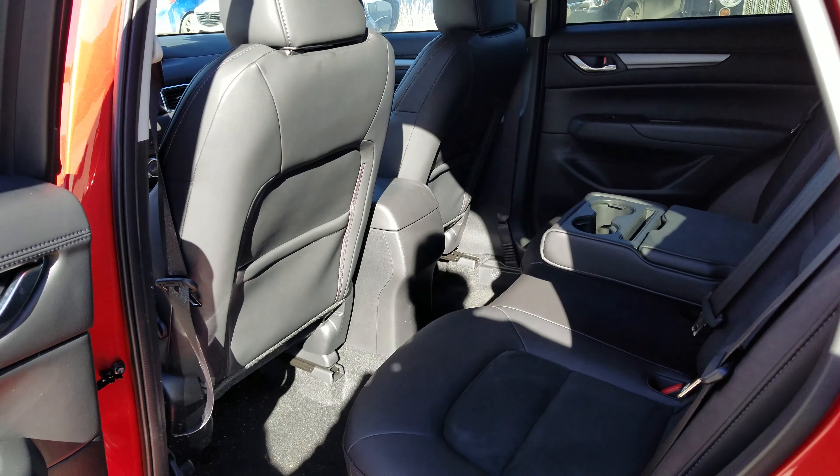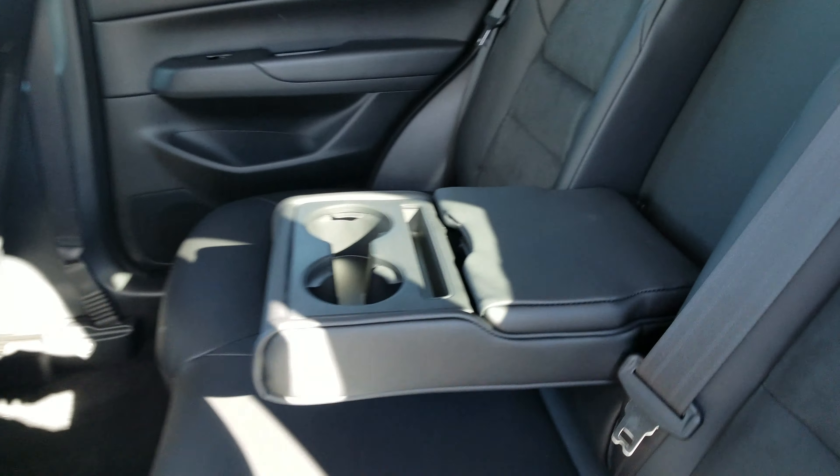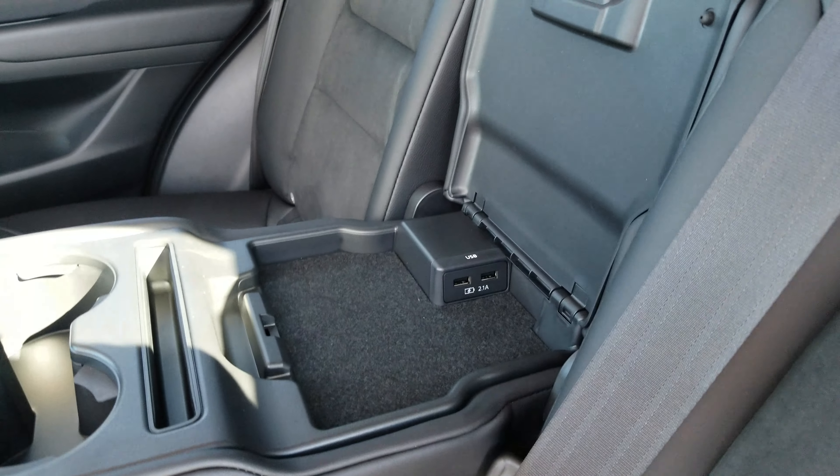If I take you on to the second row here — let me just unlock that. As you can see, there's actually tons of space back here. You get two more cupholders in the center, along with two USB charging inputs.